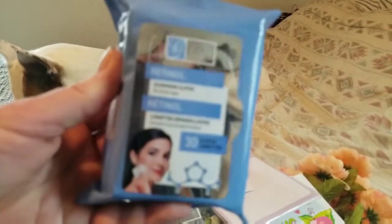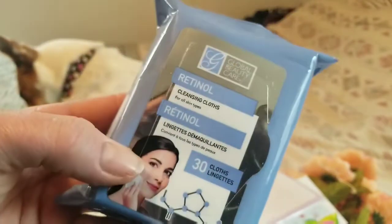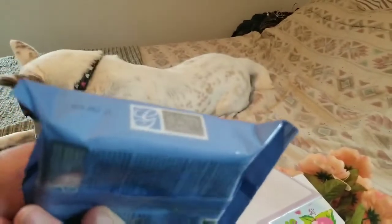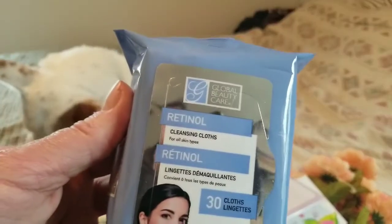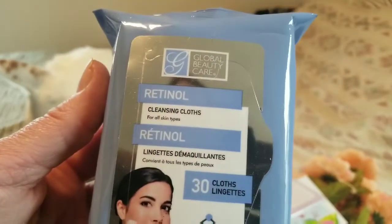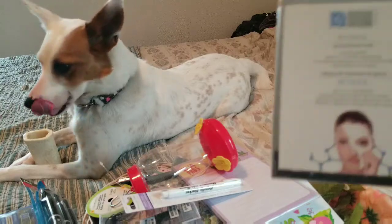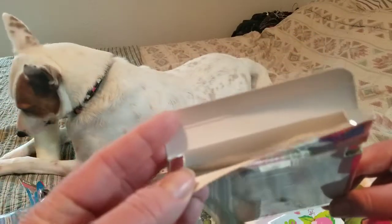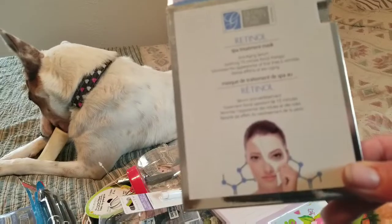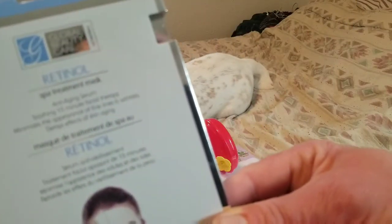You know, you get to a certain age you really have to start taking care of your skin, so I figured I'd try these retinol wipes. There are 30 wipes for a dollar, they've got retinol in them, which I've heard is important for your skin as you age. If you've tried them, give me a comment below and let me know how you liked them. I also bought these retinol face masks by the same company — there are two in a box, it's one of those cloth things you put on your face for 15 minutes. I did use one already and it made my skin very soft, so we'll see how it goes.